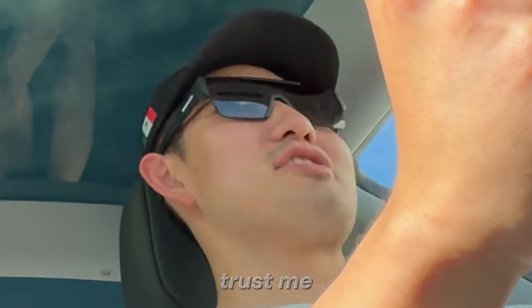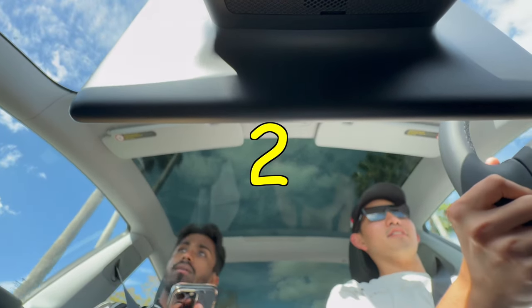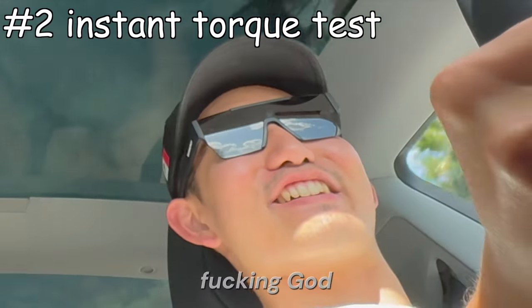Brian, I trust your driving. Trust me with Tesla. Yeah, cause you know this car inside and out. Oh my fucking go! Let's go!